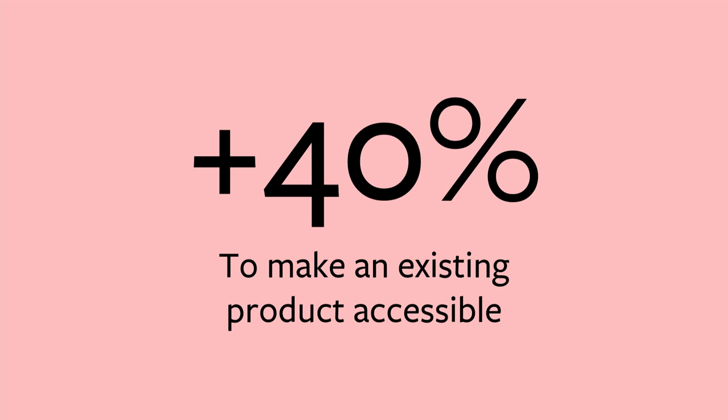I know this pain firsthand because it took me and my team of five dedicated engineers three months to retrofit just one product for accessibility. It's kind of like trying to add chocolate chips into cookies after you've already baked them. But with Dev Ally, we make building accessible products easy.